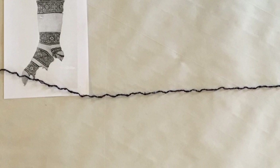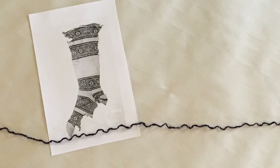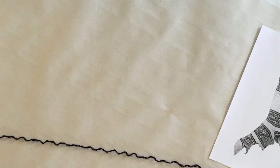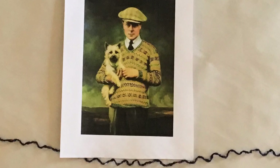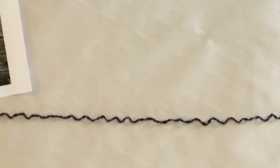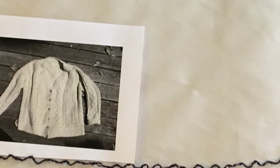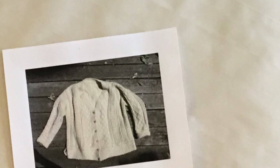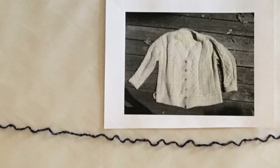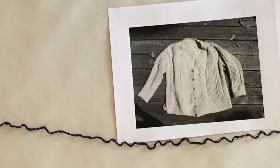Knitting has existed for thousands of years. The oldest knitted object is a pair of socks that dates back to 11th century Egypt. Knitting developed over the years to reflect different cultures. The Scottish developed Fair Isle, made popular by the Prince of Wales. The Irish developed intricate patterns of cables and twists known as Aran. Often these sweaters were not cleaned of all the wool's natural oils to protect sailors from the elements. The cables would form pockets of air, holding in warmth. One myth says that you can identify a body by the pattern of its cables.